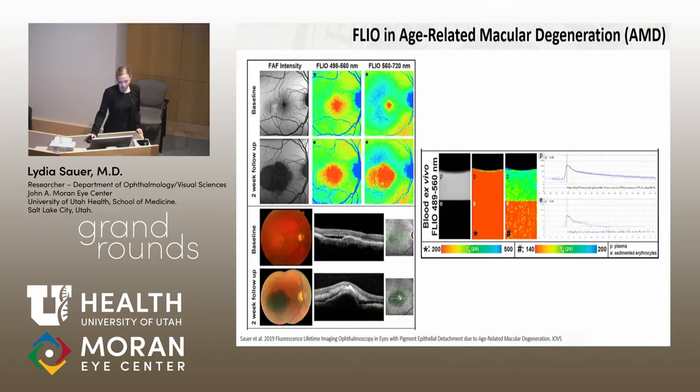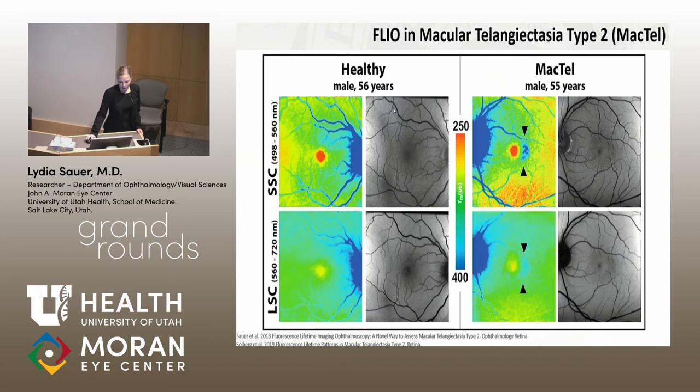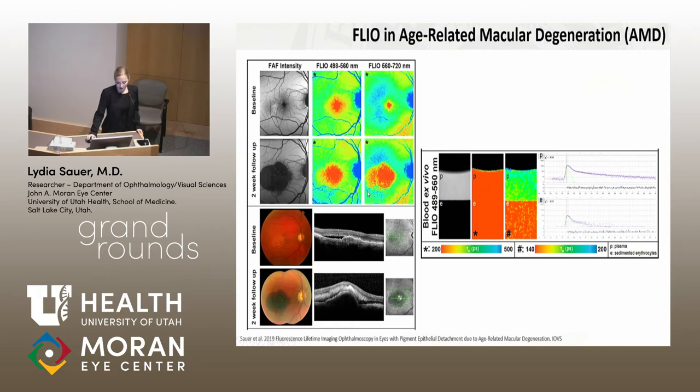To support this, we had a very interesting patient who presented with a fibrovascular AMD and came back two weeks later with a new hemorrhagic PED. What's really striking is how the red in the center increases markedly. We took his blood and did an ex vivo measurement — mapping the colors to the in vivo FLIO image, we can see that erythrocyte sediments in particular have the shortest lifetimes, which helps us understand these pictures better.